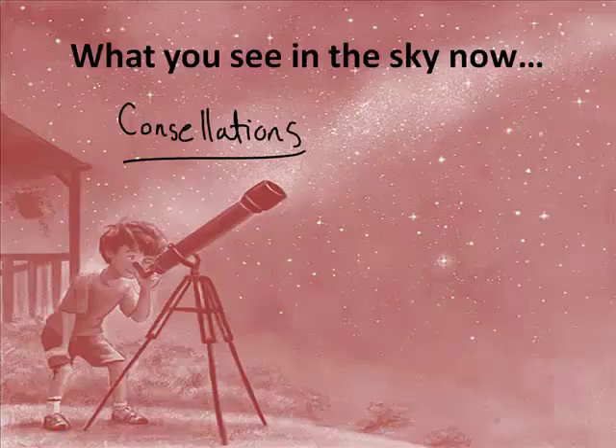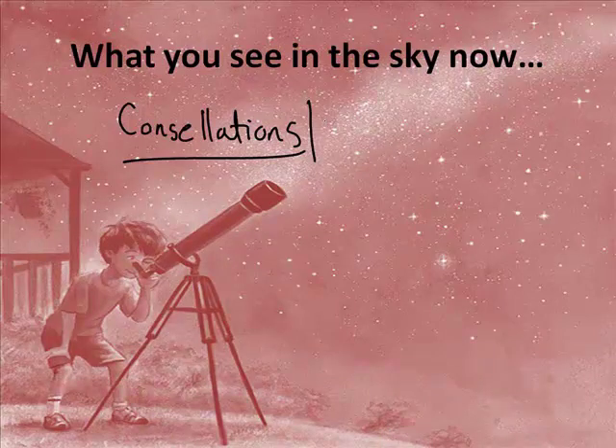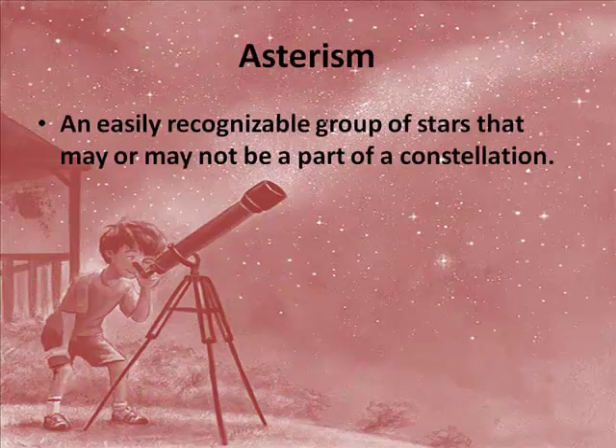So you can see the constellations, but it actually turns out there is also something else you may see, and that's called an asterism. An asterism is an easily recognizable group of stars that may or may not be part of a constellation.